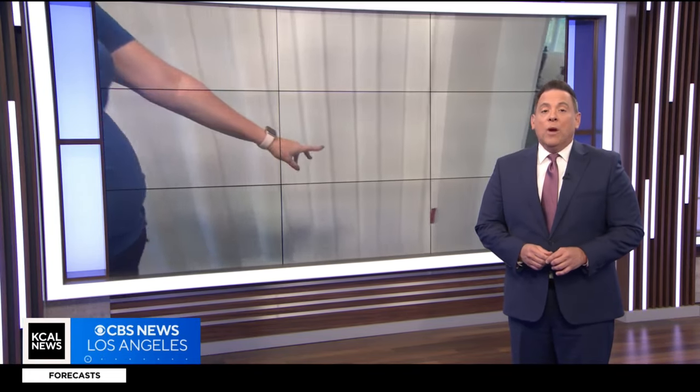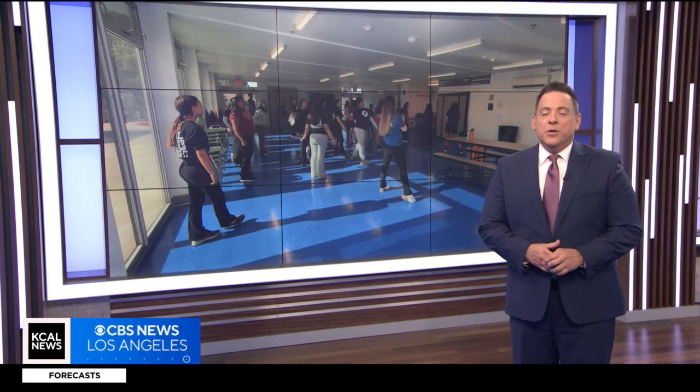The first and only all-girls public charter middle school in the San Fernando Valley has a brand new campus, and it isn't like the others. This is entirely made out of recycled shipping containers. KCAL's Lauren Pozen takes us inside the unique campus.